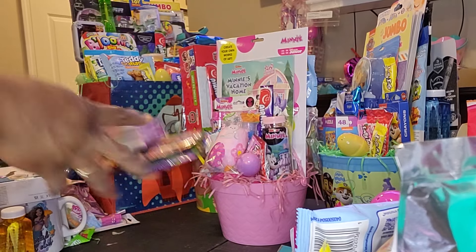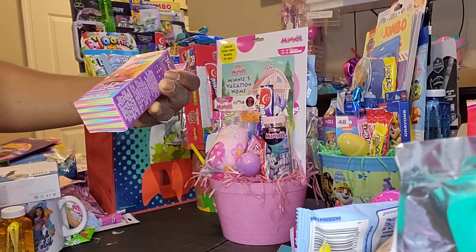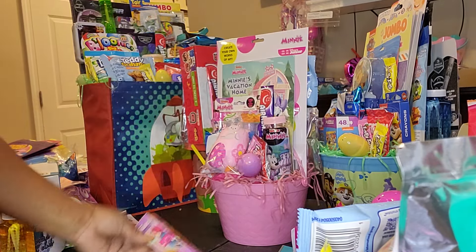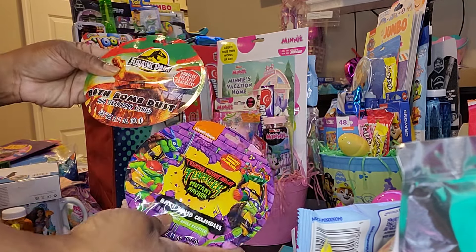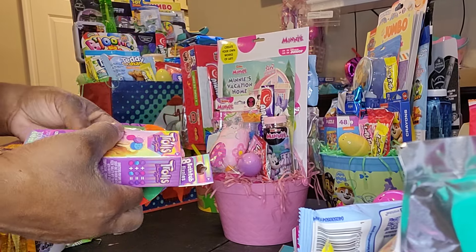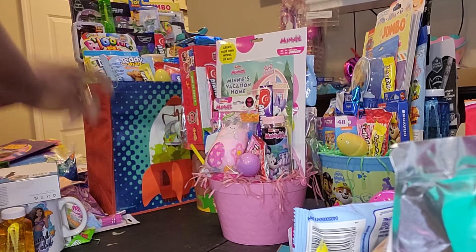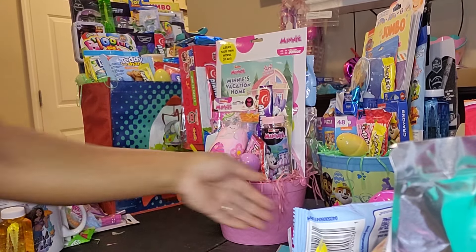First I want to show y'all these — I don't think I showed y'all these in my haul and I haven't seen anybody else post about them, but these came from Dollar Tree. These are the bathtub fizzies — the Trolls bathtub fizzies — and there's eight water coloring tablets and different bath bomb dust. I got the Jurassic Park and the Ninja Turtles. They also had the Disney Princess, but at the store I found them at, all the Disney Princess ones were open. These will make good fillers for Easter baskets, or just baskets in general.